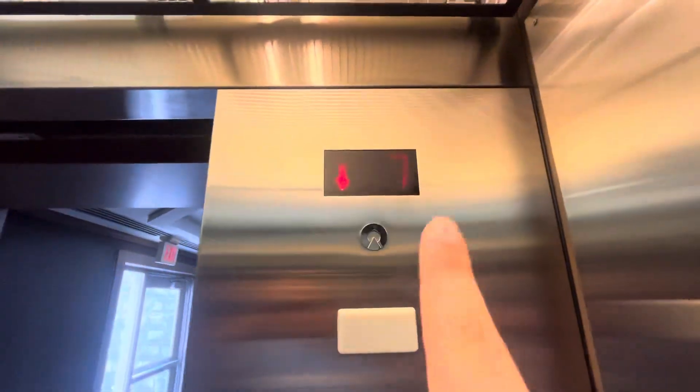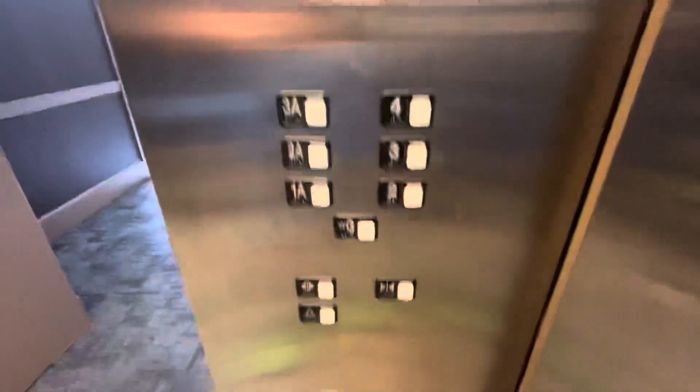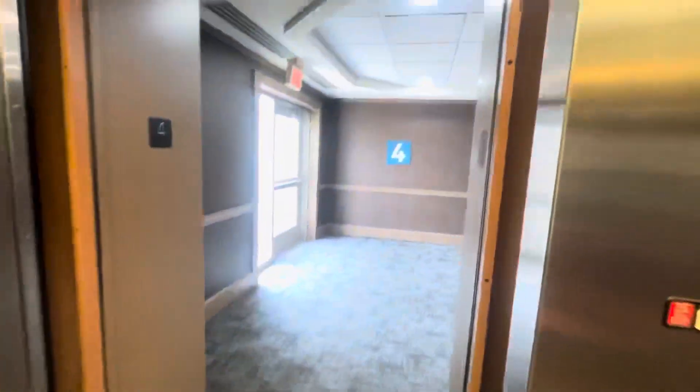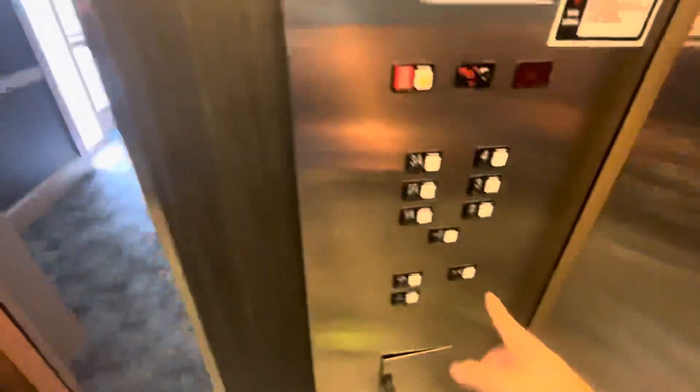All right, seven. The floor indicator is off — it says one, two, three, four, five, six, seven, instead of G1A2, 2A3, 3A, and 4. That's actually a pretty common thing on Schindler MTs, unfortunately.